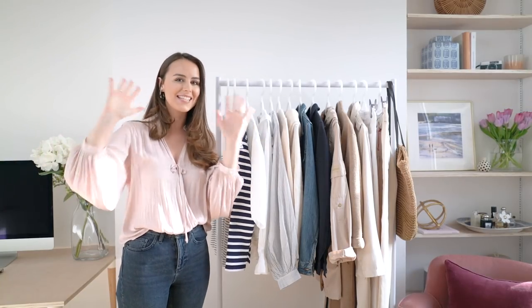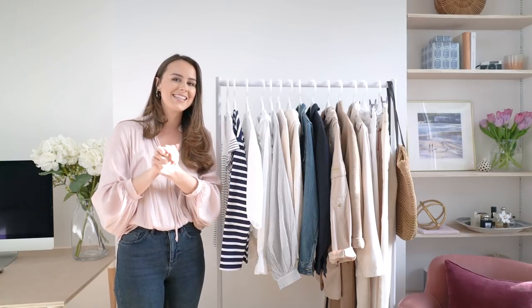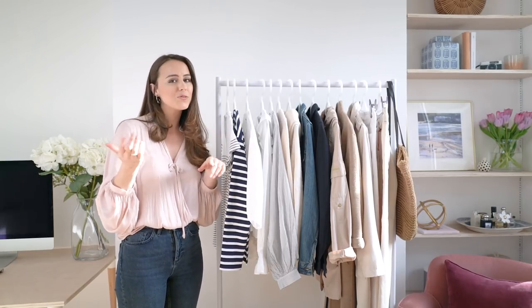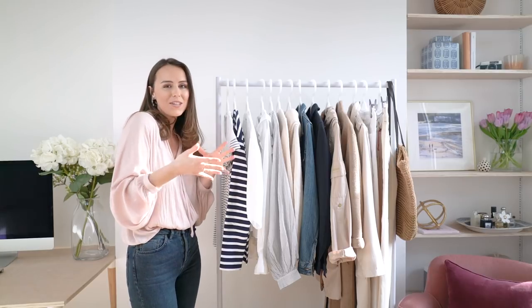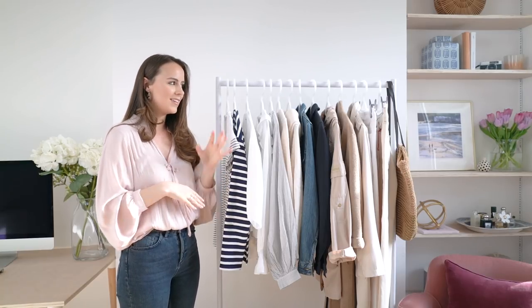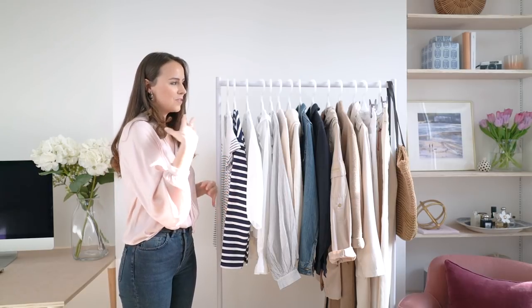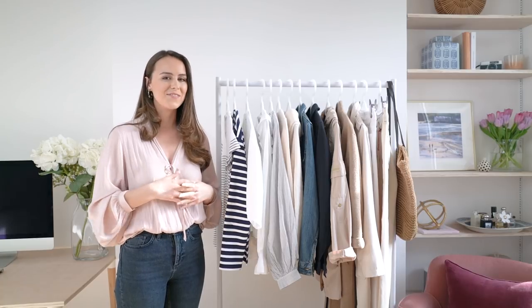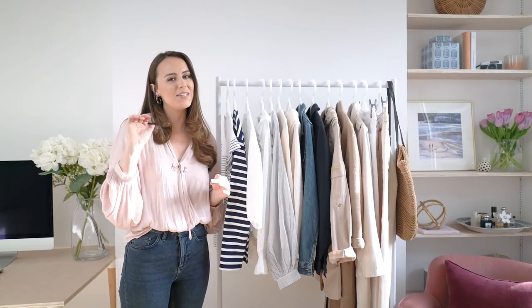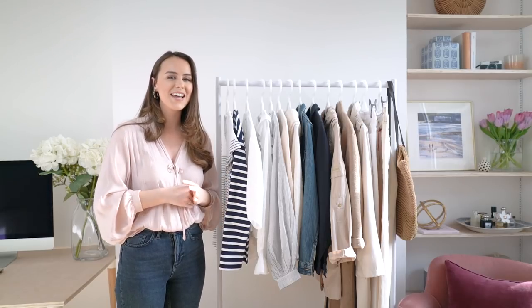So that was it - my ten items that I think you need this spring! What do you guys think - are you going to be adding any of them to your wardrobe, or do you already have them all? Let me know, and also let me know if there are any you think I missed. I love the idea of mix and match and having it all sit together. I hope you guys love this video - make sure to give it a thumbs up if you did and hit that subscribe button if you are new. I'll see you all next week, bye!